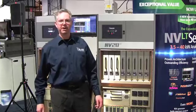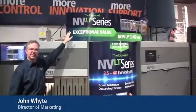Hi, my name is John White. I'm the Director of Marketing at Nottel and I'm here at NAB 2013 to introduce you to the NV Lite series.